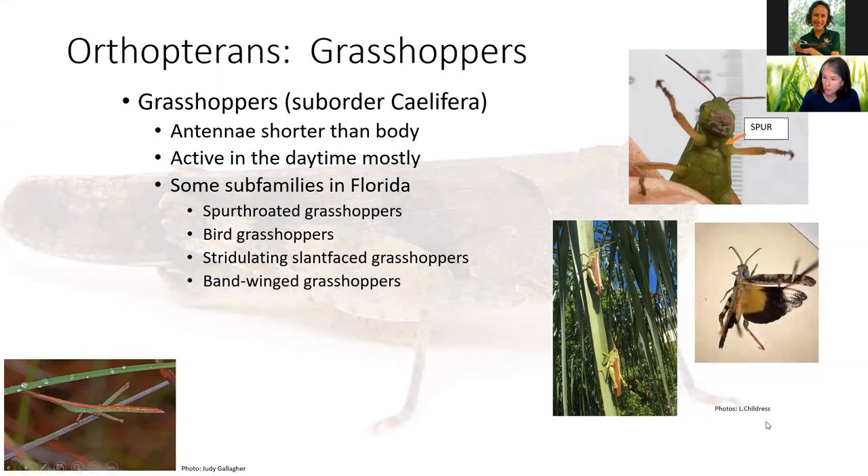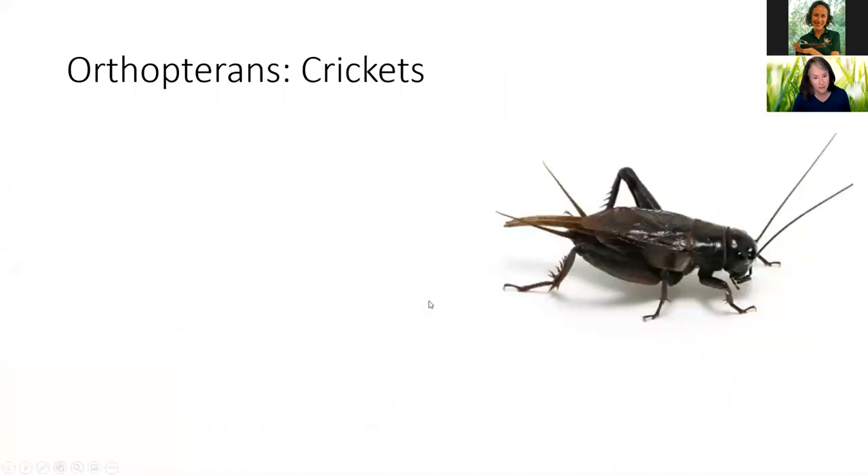We also have bandwing grasshoppers. These are the ones that, when you walk through an open sandy area, you might see an insect jump up and make a crackly noise. They're called bandwing grasshoppers because the wing has a little band, and then patches of color — yellow, orange, some have blue, and some have a beautiful cream color.